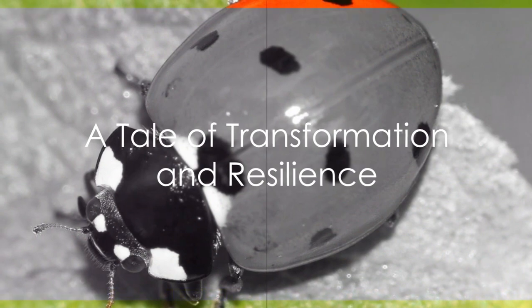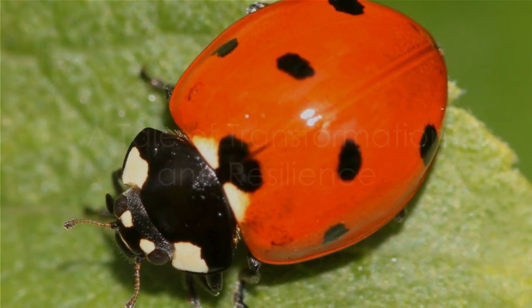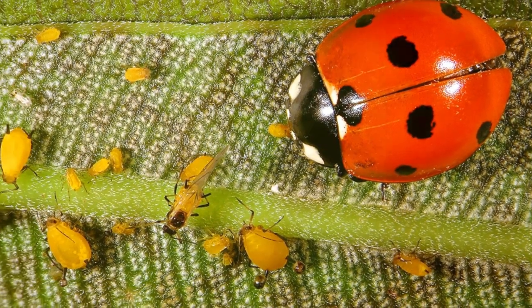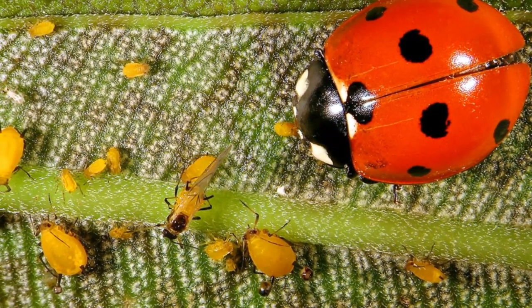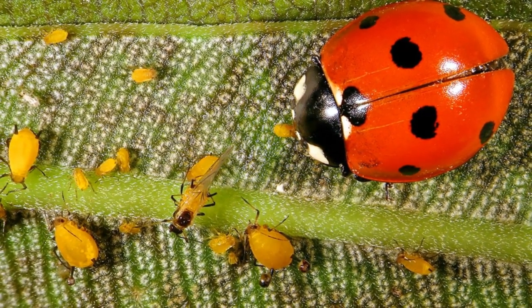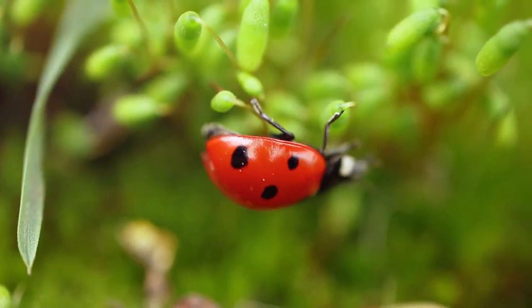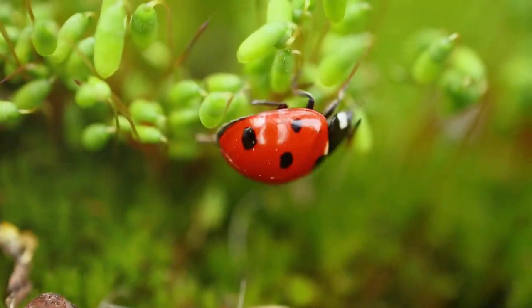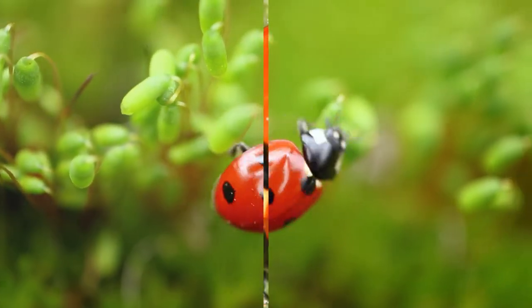As we've explored, the life of a seven-spot ladybird is a tale of transformation and adaptability. In its habitat, the seven-spot ladybird plays a crucial role, keeping aphid populations in check, and in turn, helping to maintain the health of our trees and plants. Its bright elytra warns predators that it is poisonous. To further deter its attackers, it oozes its foul-tasting blood from its leg joints.